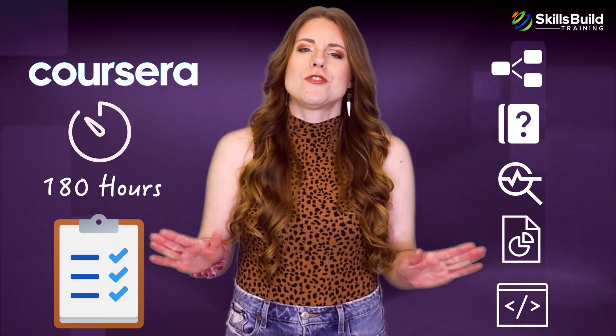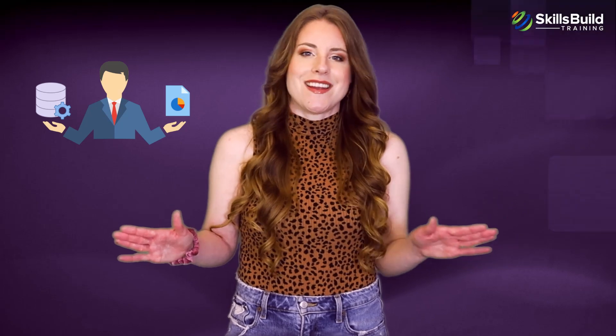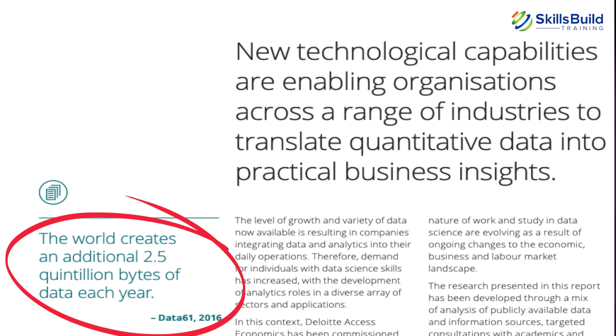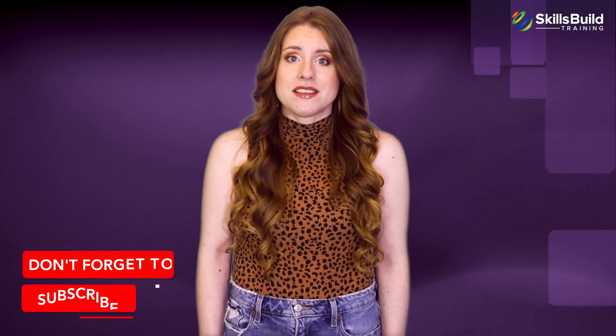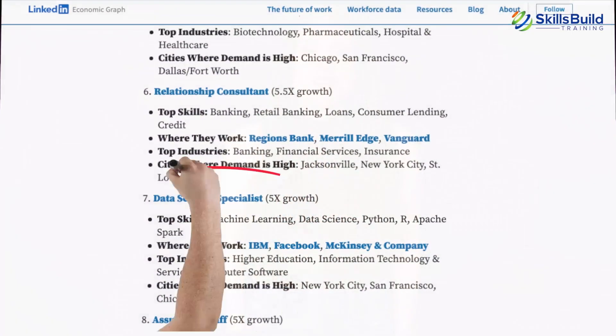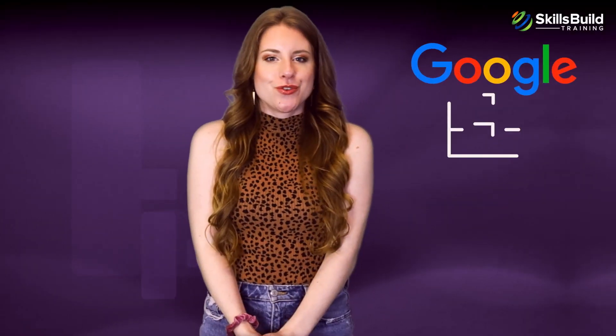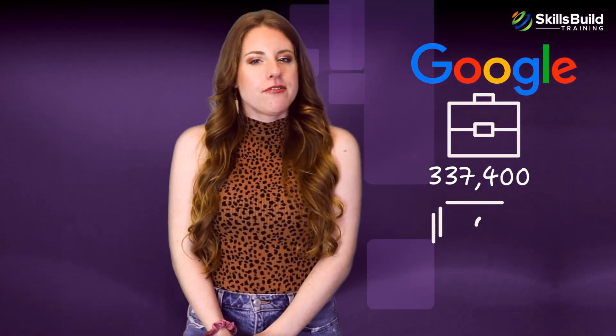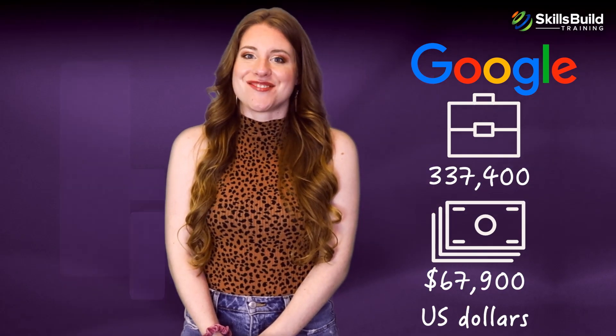To make sense of large chunks of data, companies need data analytics experts. A report by Deloitte says that the world creates 2.5 quintillion bytes of data each year. Data analysts mine vast databases and help companies make long-term strategies to boost profits and avoid risk. That's why companies are willing to pay large salaries to data experts. According to a report by LinkedIn, data science remains one of the fastest growing jobs in the world. According to Google, there are over 337,400 entry-level data analytics jobs with an average salary of $67,900.